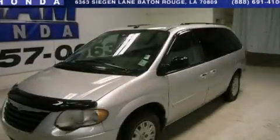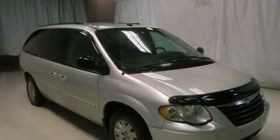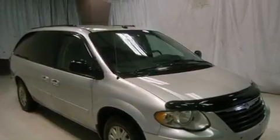This is a 2005 Chrysler Town & Country — enough comfort and space for the entire family. It has a 3.3 liter 6-cylinder engine and a 4-speed automatic transmission.